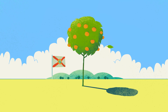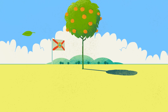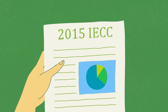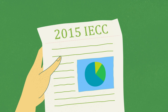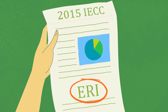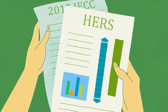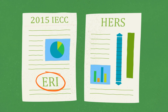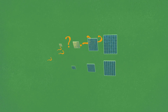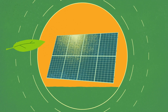Is Florida moving backwards on energy efficiency for new homes? You may know that the 2015 IECC allows the use of the Energy Rating Index Performance Pathway, or ERI, to determine code compliance, and that the HERS rating system is how ERI is measured. But you might not know that the 2015 IECC can be misinterpreted, allowing renewable energy to dramatically reduce current energy efficiency requirements.